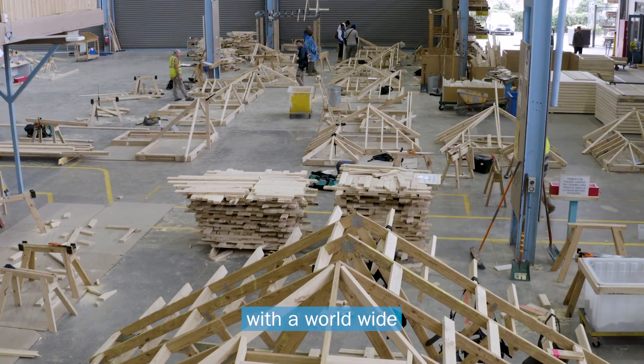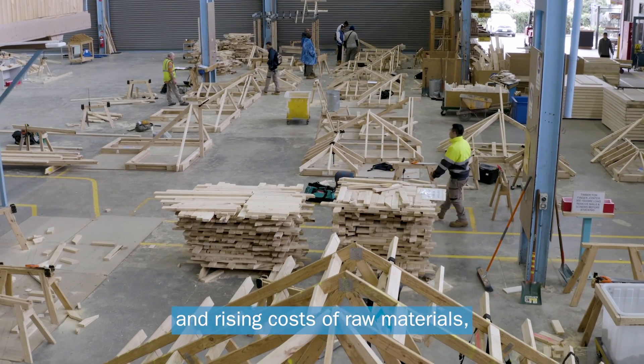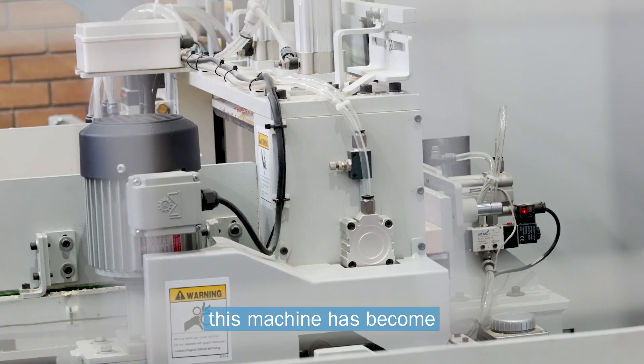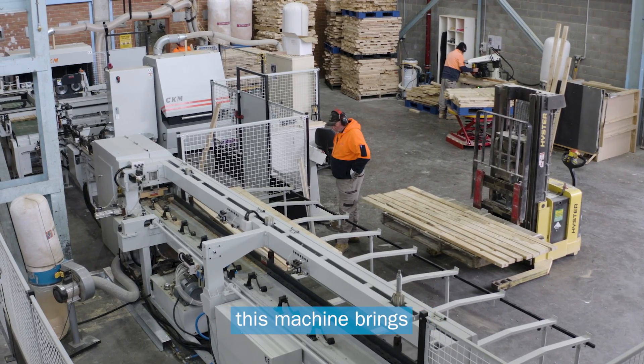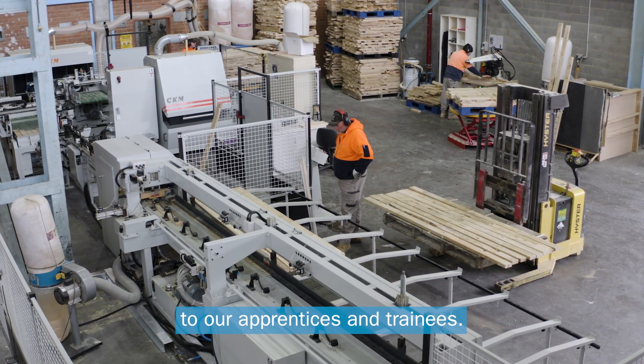However, with a worldwide shortage of timber and rising costs of raw materials, this machine has become an essential asset. Let's take a look at some of the benefits this machine brings to our apprentices and trainees.